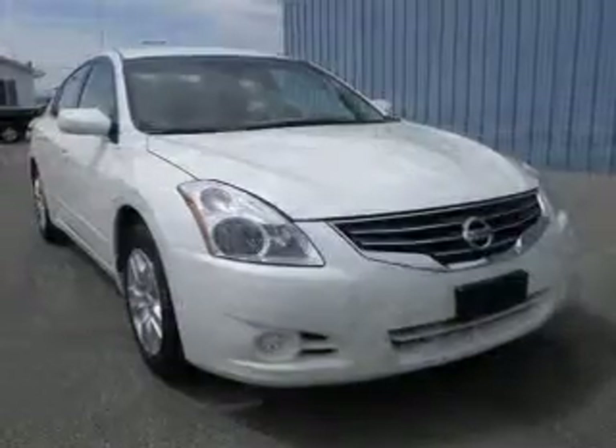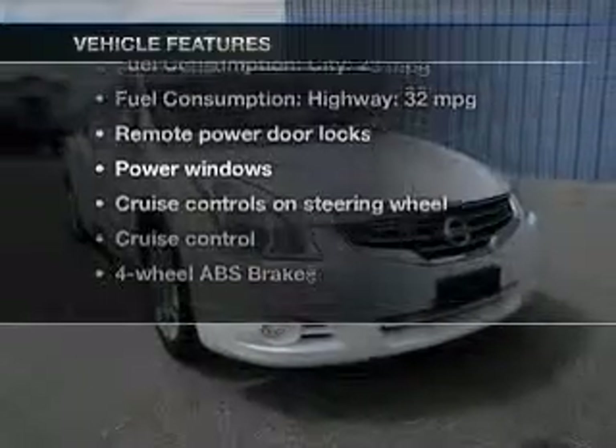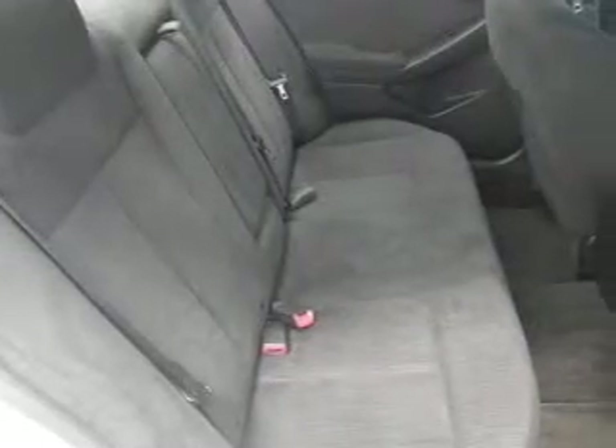Anti-lock brakes help you bring your vehicle to a safe stop. Plus, enjoy these notable features that are included in this vehicle: power door locks, power windows, cruise control, power mirrors, an alarm system, power steering, air conditioning.